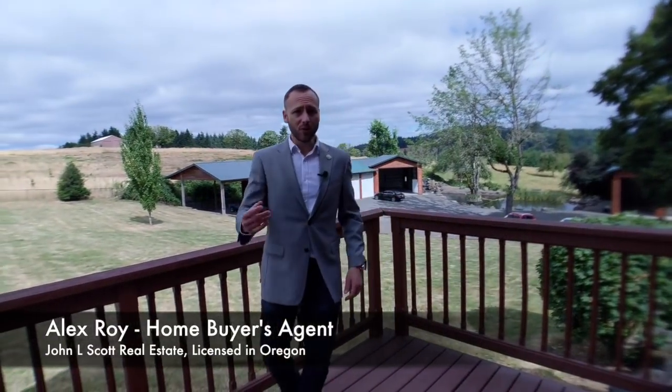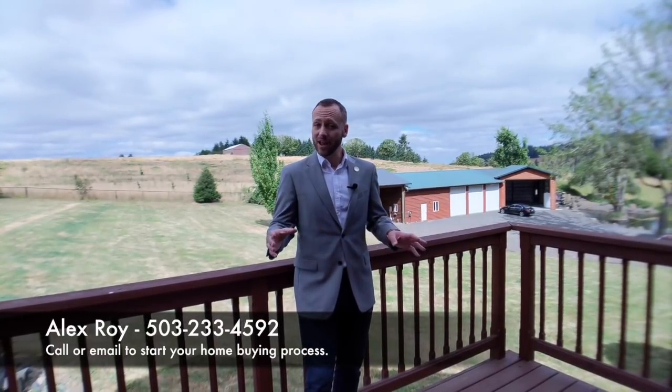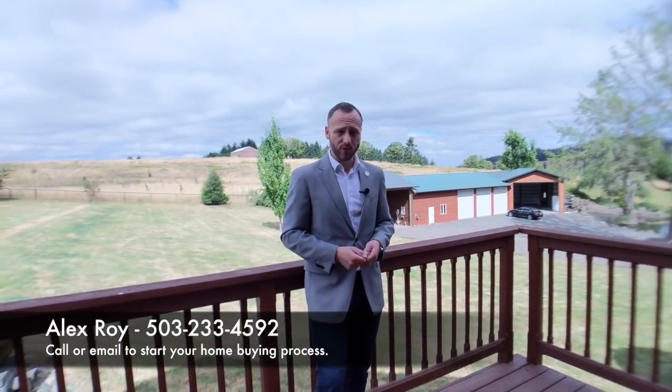So if you like this video and you want to see more like it, subscribe to my YouTube channel and please share this video and send me some comments. I love to hear feedback from my very valued viewers — that's you. So let me know what you think of it. And if you want to see this property or any other one in Portland, call me — Alex Roy, your trusted buyer's agent in Eastside Portland — 503-233-4592. I'm here working hard for your success.